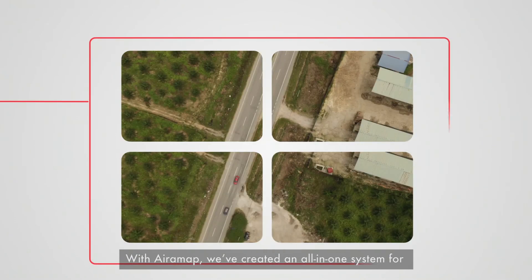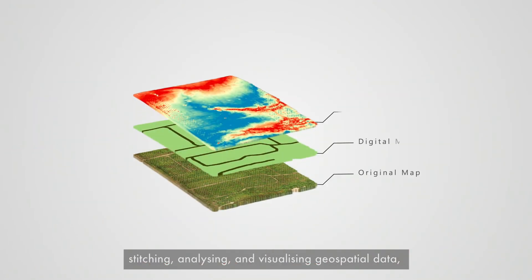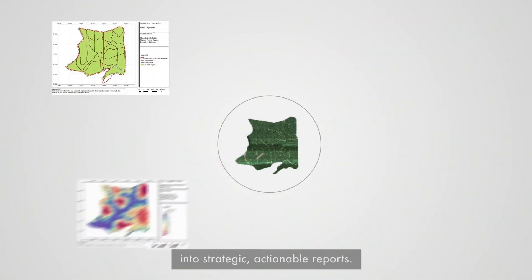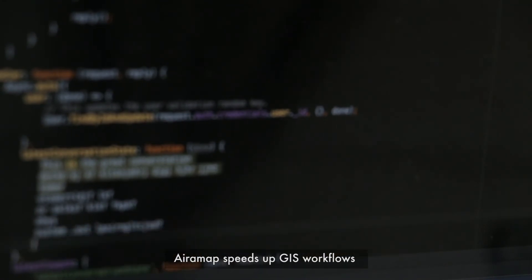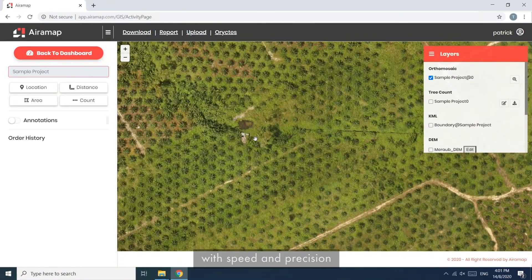With AiraMap, we've created an all-in-one system for stitching, analyzing and visualizing geospatial data that makes it easy to process raw drone images into strategic, actionable reports. Using proprietary AI technology, AiraMap speeds up GIS workflows by having algorithms do the heavy lifting with speed and precision.